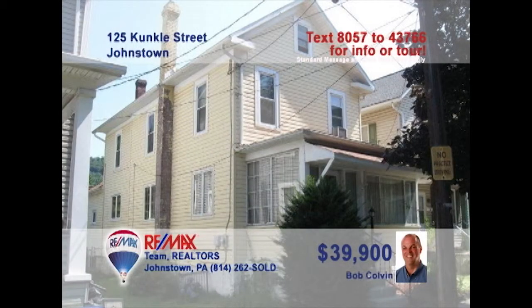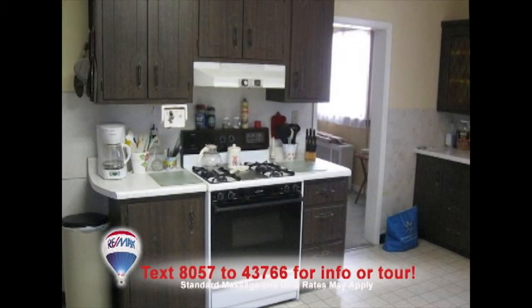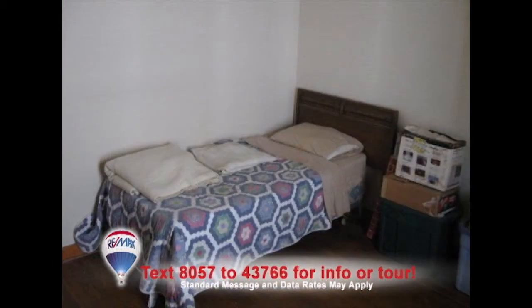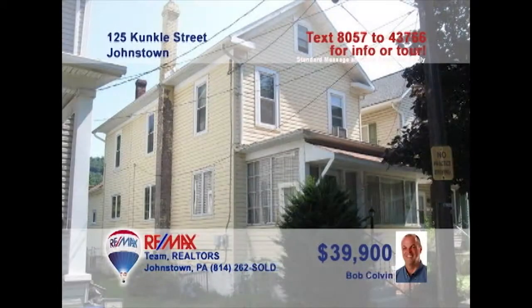Listing agent Bob Colvin presents this charming updated home that's waiting for you. The living room gives an air of serenity with its neutral colors. Satisfy your inner chef with this spacious kitchen. Enjoy a lovely family dinner in the formal dining room. The house has three bedrooms to enjoy your slumber in, and the laundry room offers the convenience of being on the first floor. If you want to find out more about this great opportunity, contact a buyer agent today.